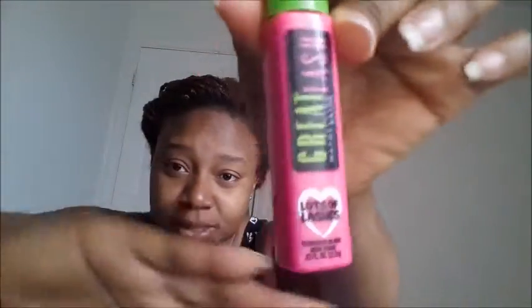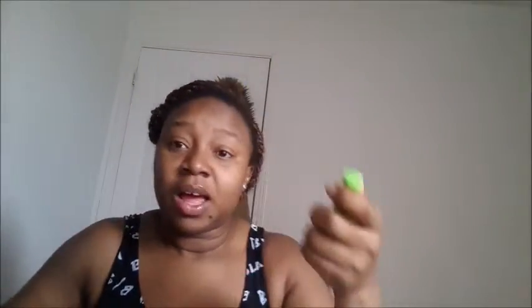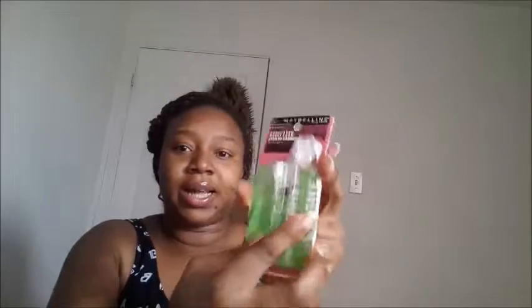I came across these two products. I'm going to start with the mascara first. I don't have any makeup on, I only have lip balm. This is how it came — it's Maybelline. It says Maybelline Great Lashes, Lots of Lashes mascara. It came in this package and it's green and pink, like you can see here.